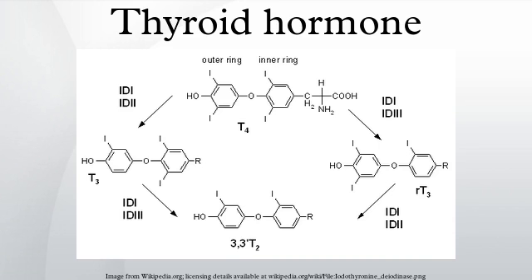The thyroid hormones, triiodothyronine and its prohormone thyroxine, are tyrosine-based hormones produced by the thyroid gland that are primarily responsible for regulation of metabolism.